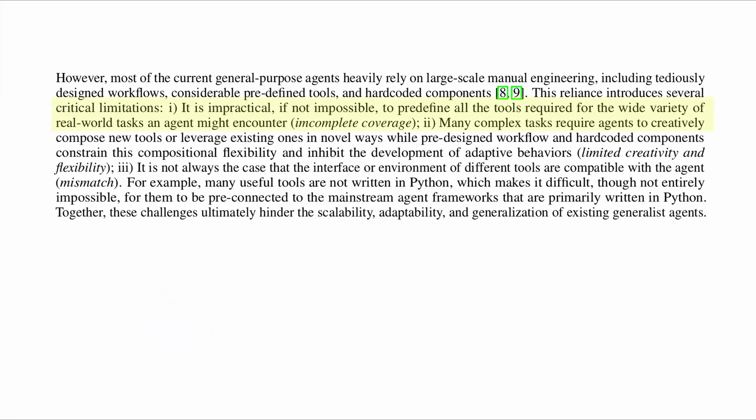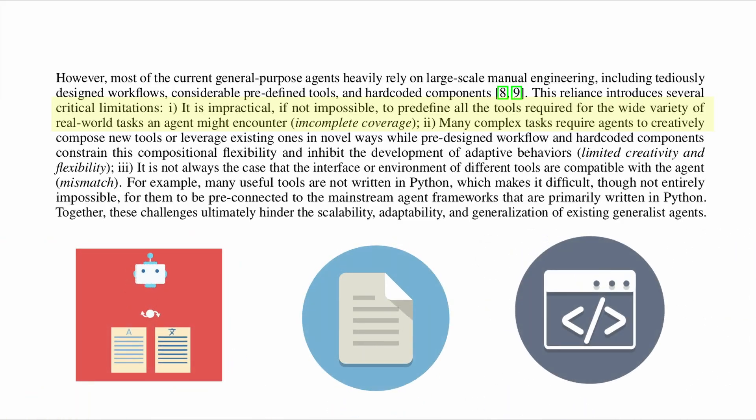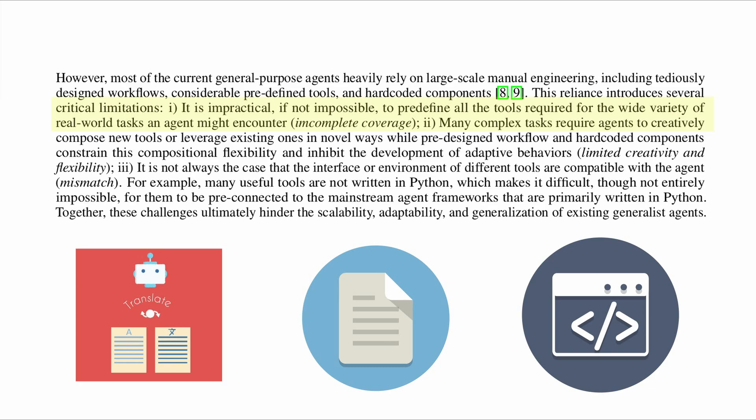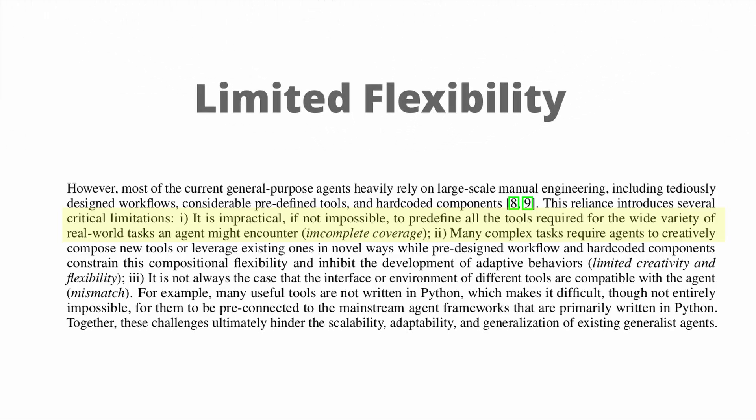This alone came with fundamental challenges for real-world agentic systems. Sometimes it's really difficult and impractical to pre-define all the tools required for the wide variety of real-world tasks an agent might encounter. This is called incomplete coverage, which inhibits the development of adaptive behaviors — for example, creative use of existing tools or creating new tools and plans. This can be solved by self-evolving agents like Alita.